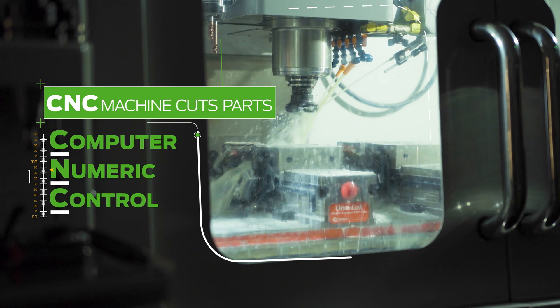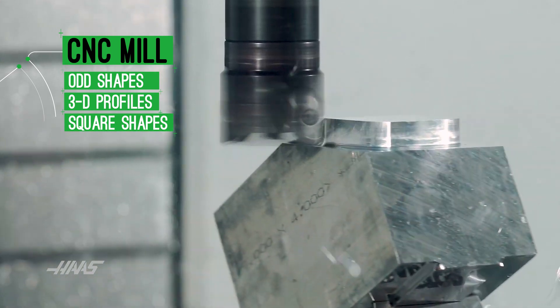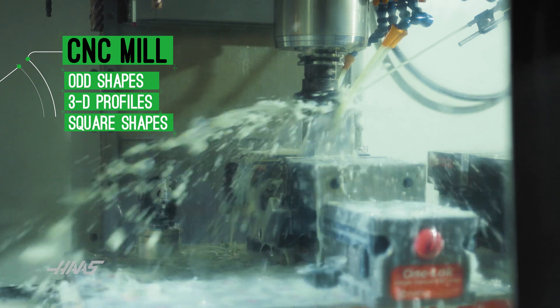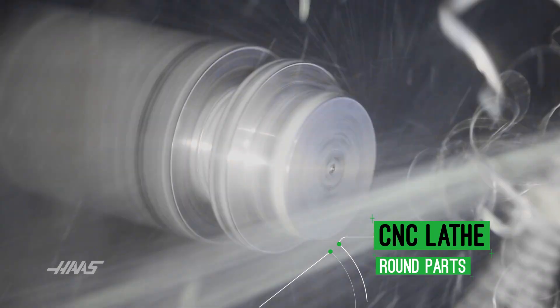We program the machines to create the parts for us. Mills are used to create odd shapes, 3D profiles, square parts — our link and pull rod, for example, or our foot pegs. Lathes are typically used to make round parts: axles, shafts, bolts.